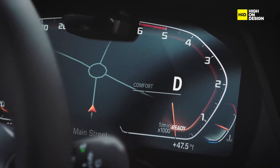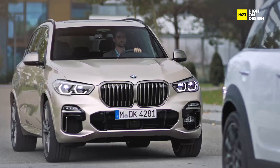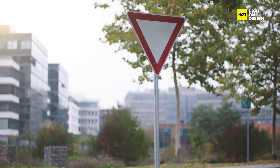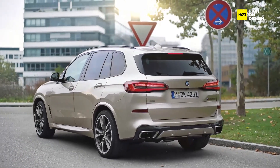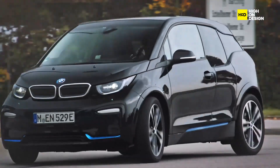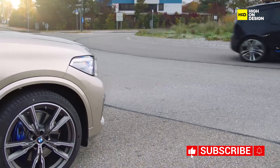It's essential to consider the economic implications of implementing start-stop technology. While the technology offers long-term benefits in terms of fuel savings and emissions reduction, it also involves additional costs associated with engineering, manufacturing, and integration. Automakers must weigh these costs against the potential benefits and consumer demand for fuel-efficient vehicles.